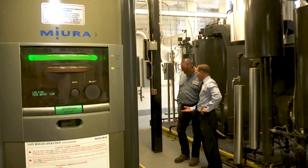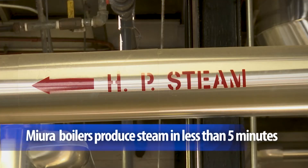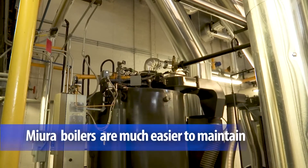But after attending a North Carolina Healthcare Engineer Association conference, he became intrigued with Mura boilers, which produce steam in less than five minutes, substantially reduce energy costs, and were easier to maintain.